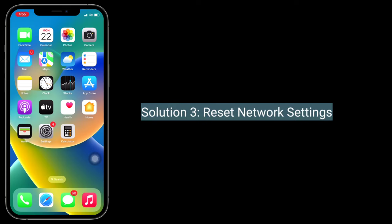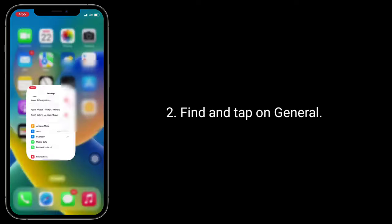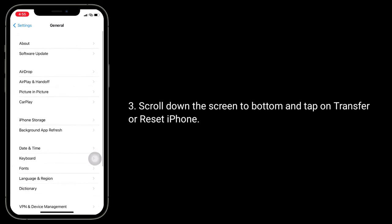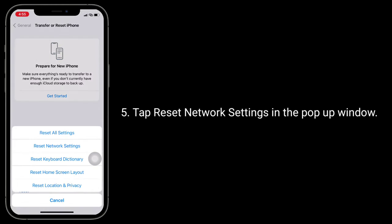Third solution is to reset network settings. Resetting the network settings resets your Wi-Fi networks and passwords, APN and VPN settings, and cellular settings. Make sure that you remember all your Wi-Fi passwords. To do this, go to the Settings app, find and tap on General, and scroll down to the bottom.